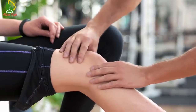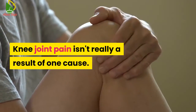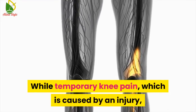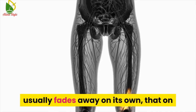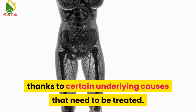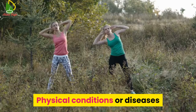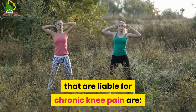What causes knee joint pain? Knee joint pain isn't really a result of one cause. While temporary knee pain caused by an injury usually fades away on its own, that on-and-off pain in your knee might be due to certain underlying causes that need to be treated. Physical conditions or diseases that are responsible for chronic knee pain are: